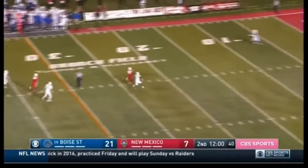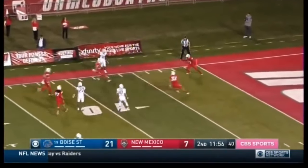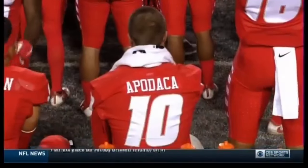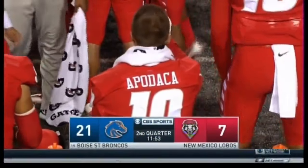Bojorquez punting with the wind — Butler will let it bounce inside the 15, inside the 10, and New Mexico downs it at the 6-yard line. Bojorquez able to pin Boise State back. They lead by 14.